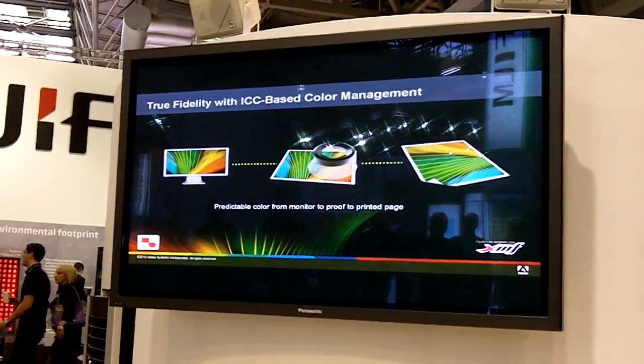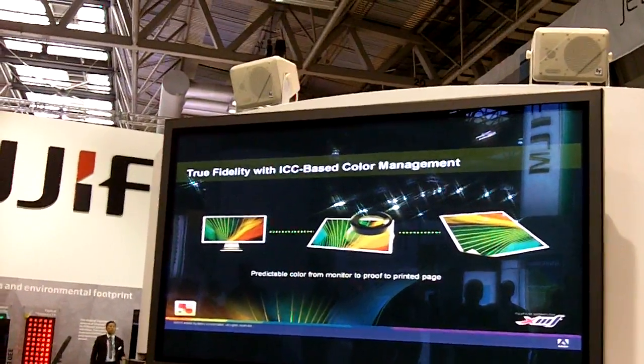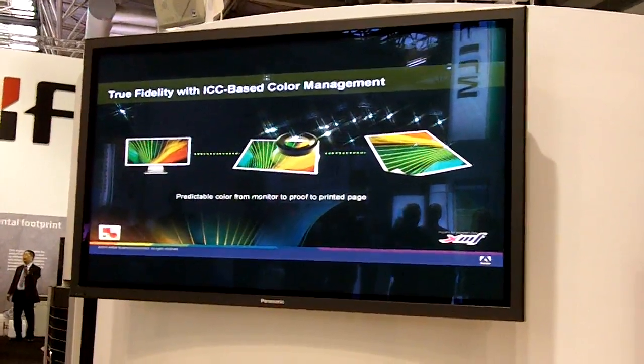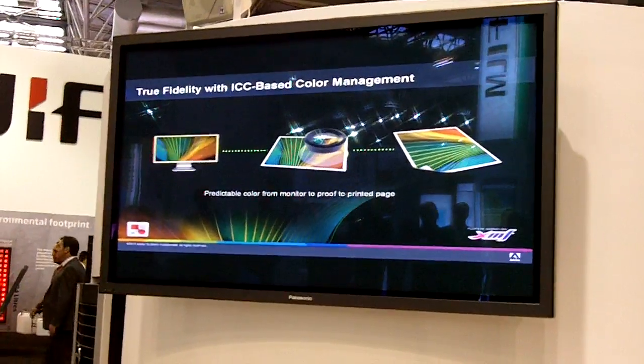Color management: the Adobe PDF Print Engine includes the Adobe Color Engine — the same color engine used in Photoshop, Illustrator, InDesign, and Acrobat — enabling predictability from one end of the workflow to the next.